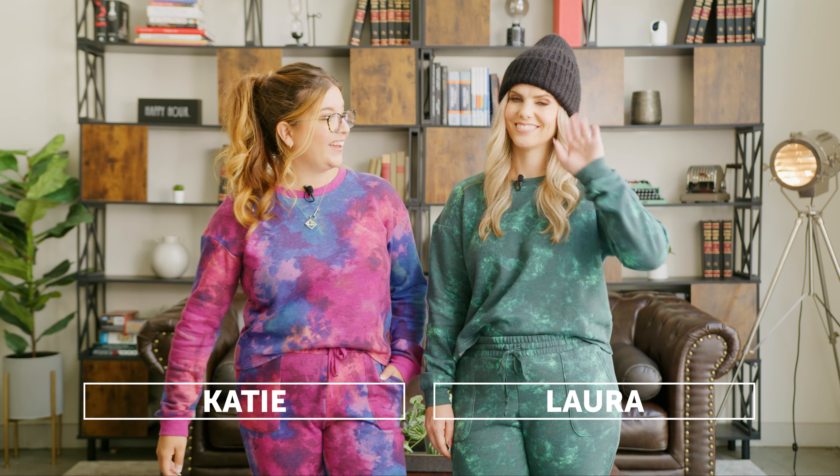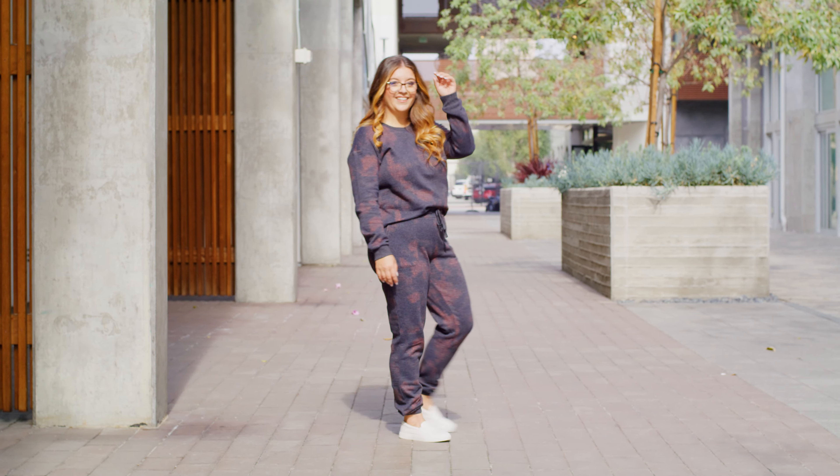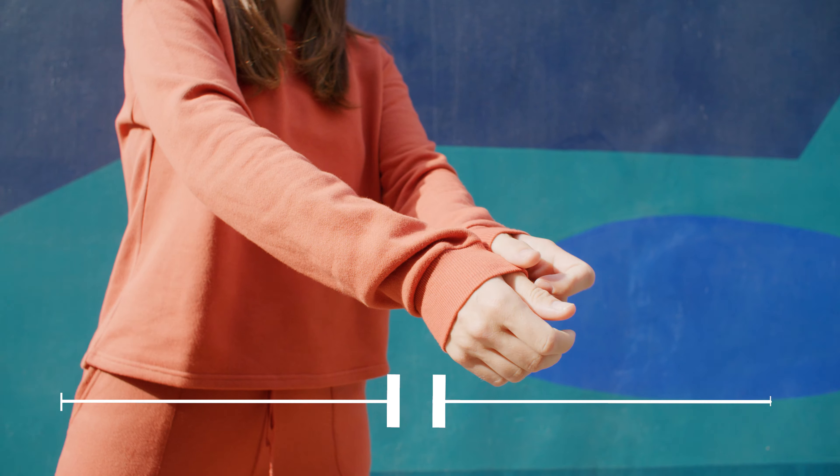Hi, I'm Katie and this is Laura, and today we're wearing the lulu set. I am a size 10 wearing a size small in both the top and the bottom. I'm usually about a size 8 up top and about a 10 on the bottom, and I'm wearing a medium and it fits perfect.